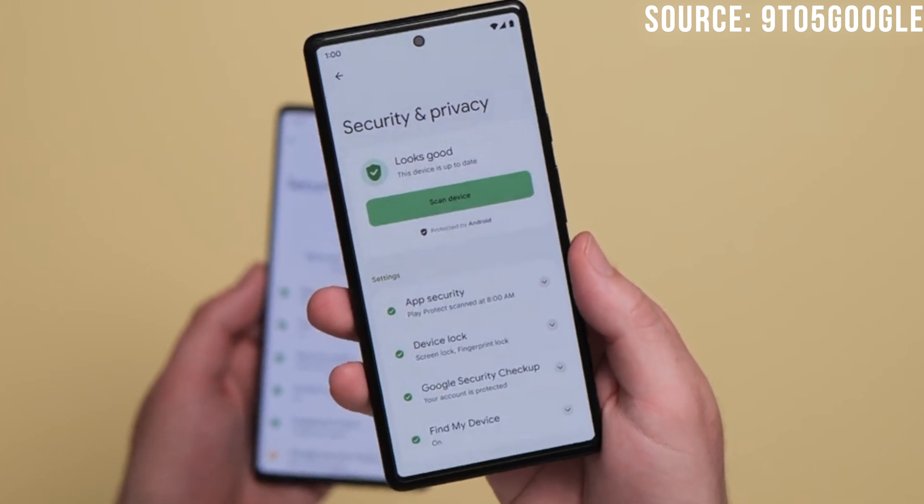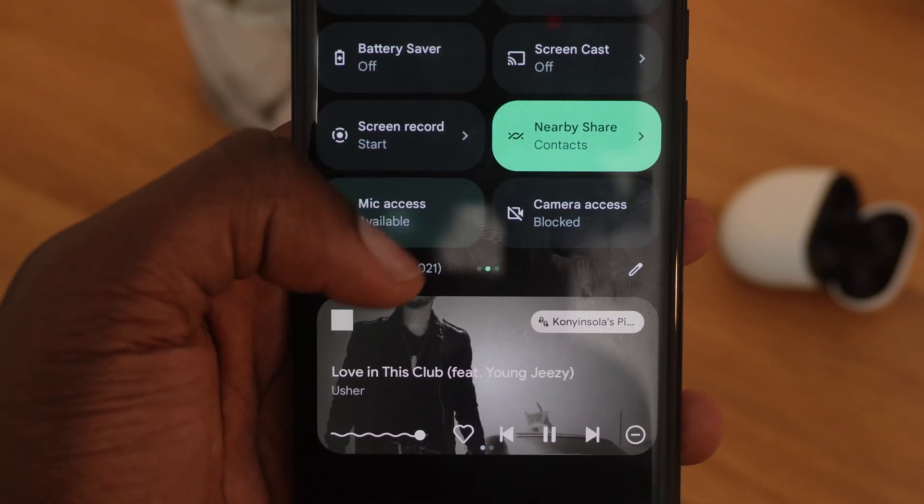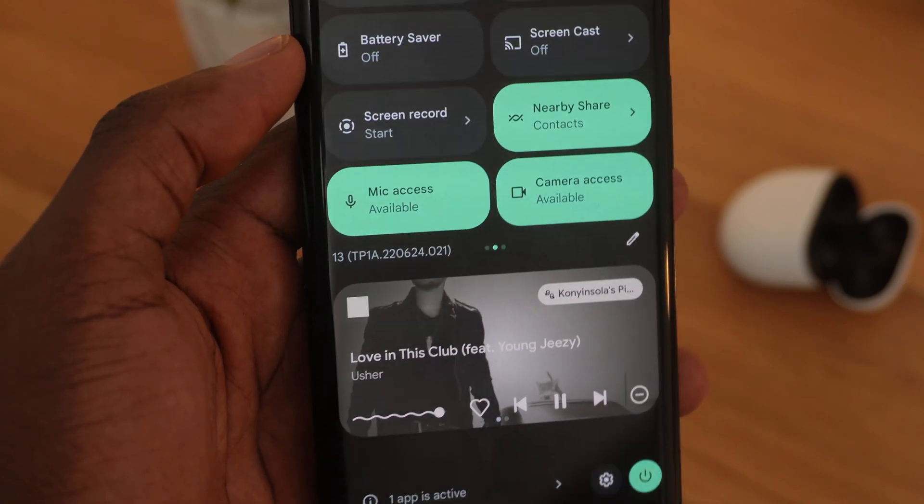It has color-coded safety status indicators and prompts to remove applications that are described as insecure and potentially harmful to your phone, letting you, the user, uninstall the app right there in the menu. Google has given us control over our privacy on our smartphones and I think it's pretty awesome.